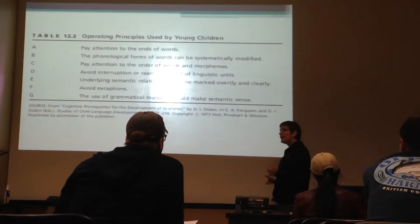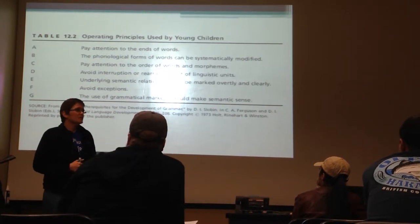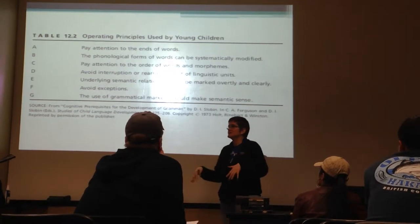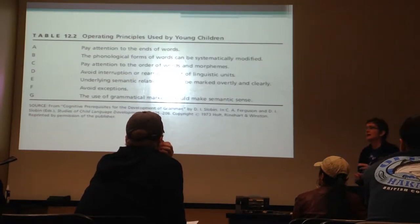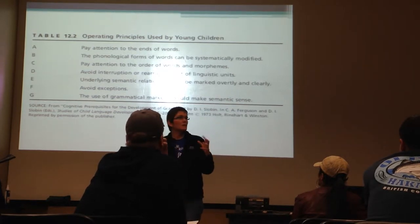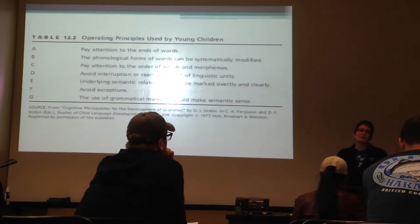They're now getting that word order matters, and they understand that certain words or morphemes serve certain functions. They're not producing plurals or possessives yet, but they understand there are nouns, verbs, and adjectives, and these are what seem to matter. When they produce strings of utterances, they try not to put extra stuff in between - they just put these content words together. They don't want to interrupt the rich meaning of content words with the little bits that adults seem to use.